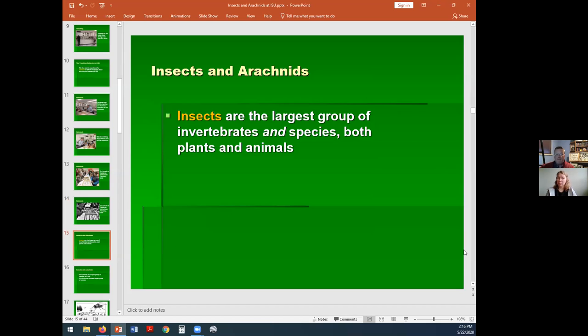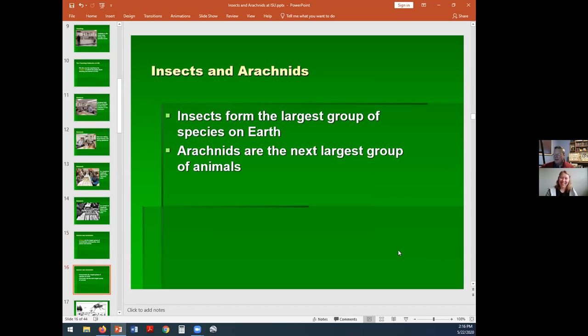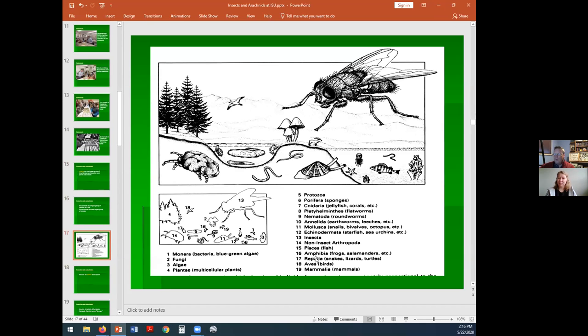Insects are not only the largest group of invertebrates but the largest group of all animals, vertebrates and invertebrates. When you get right down to it, there are at least a million or so species of insects, whereas there are only about 30,000 different mammals and 30,000 different birds. Looking at a graphic like this, it was purposely made to show just how big the group is. The largest organism shown is the housefly, representing the fact that insects are the largest group of organisms on the planet. Here is a moose or elk representing the relative importance of mammals, and a tick representing the arachnids.